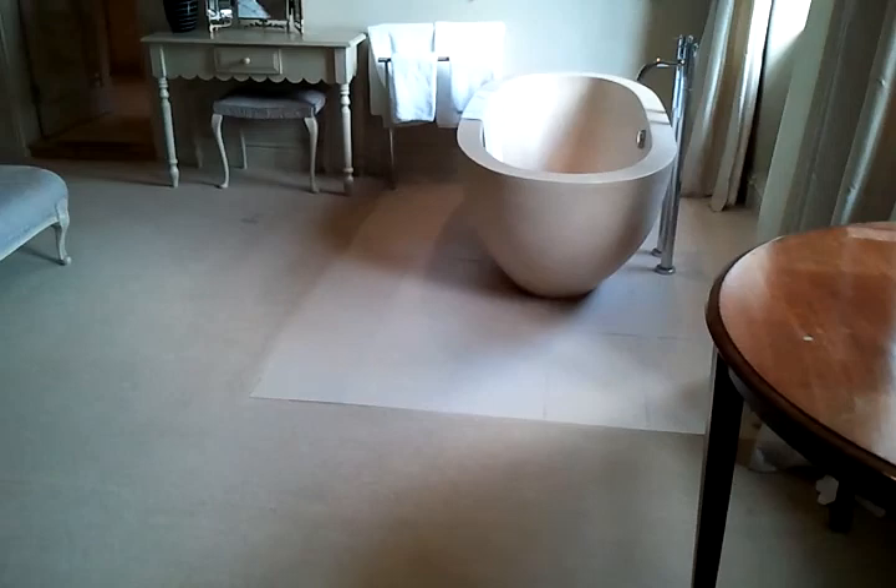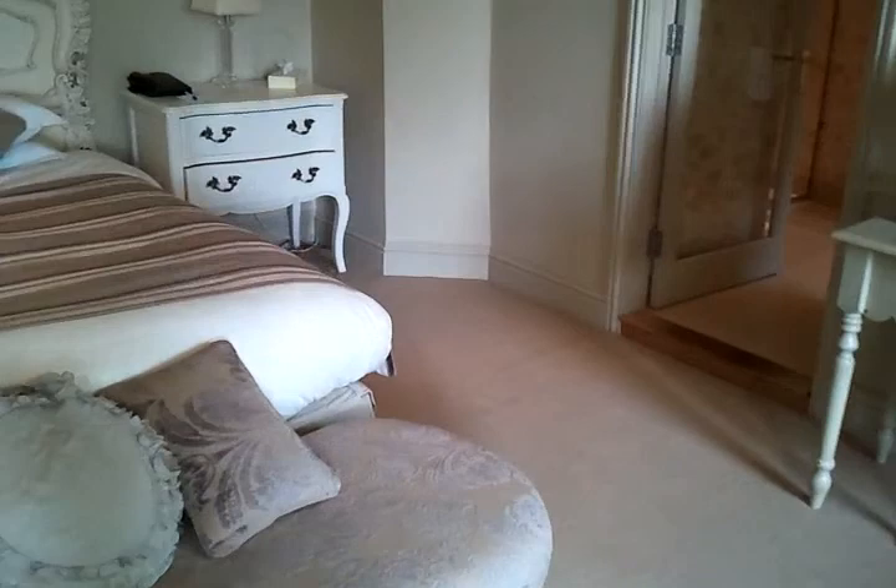I'll go over and show you the bathroom now. A bit creaky floor, but it's a few hundred years old, the building. And there's a walk-in shower.